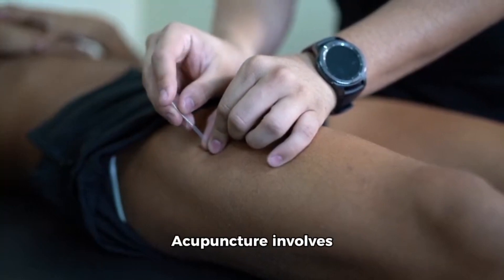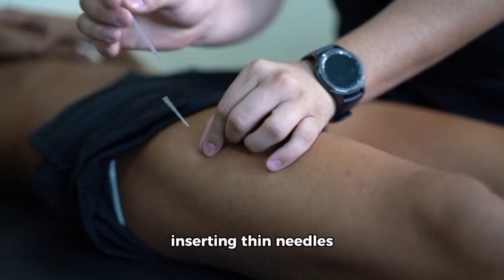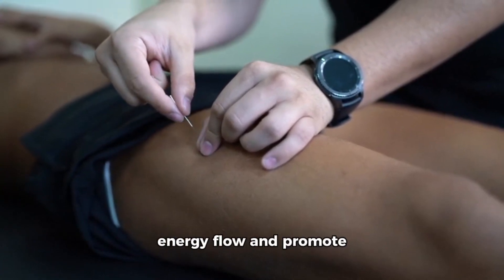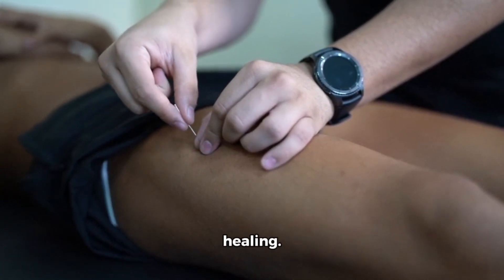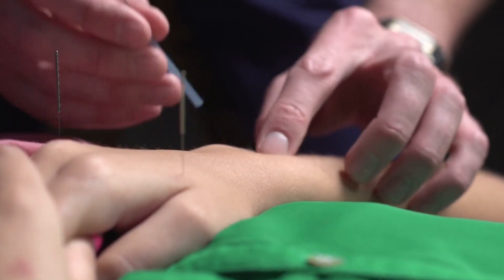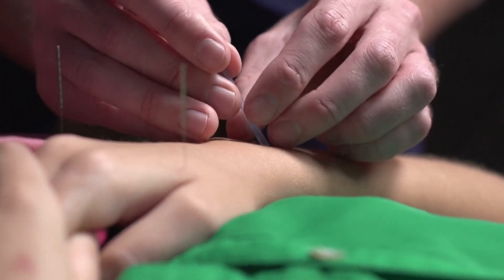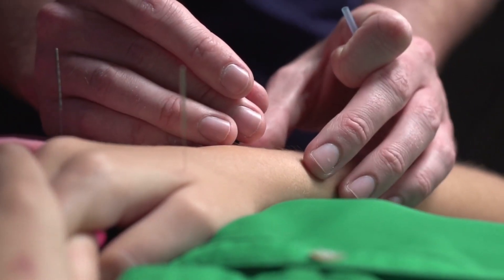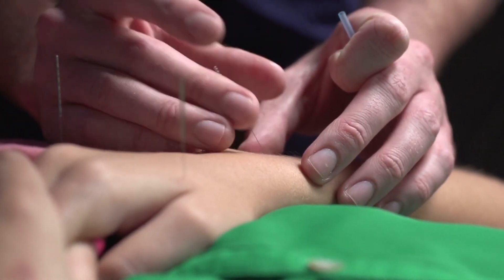Number 9: Acupuncture. Acupuncture involves inserting thin needles into specific points on the body to stimulate energy flow and promote healing. It has been shown to be effective in reducing joint pain and improving function in people with osteoarthritis and other joint conditions.